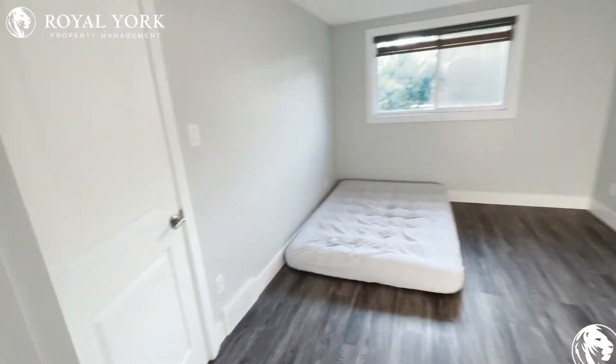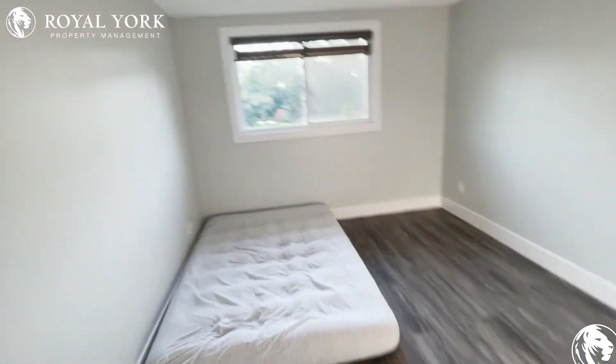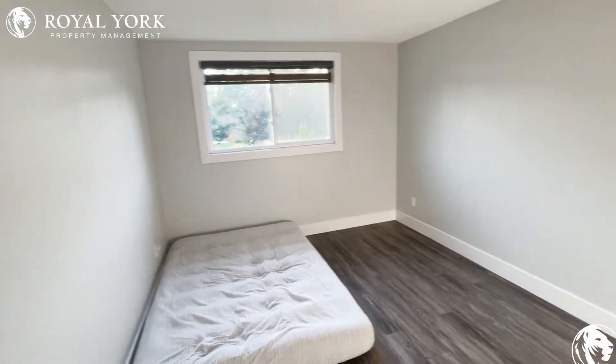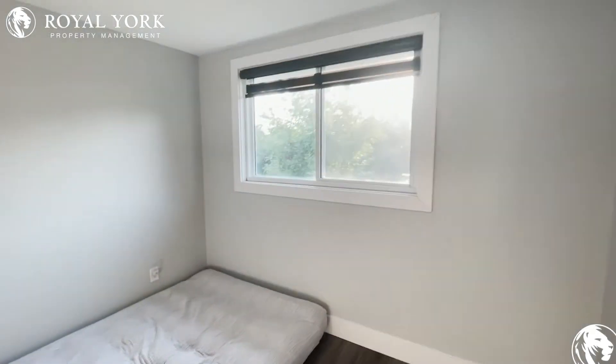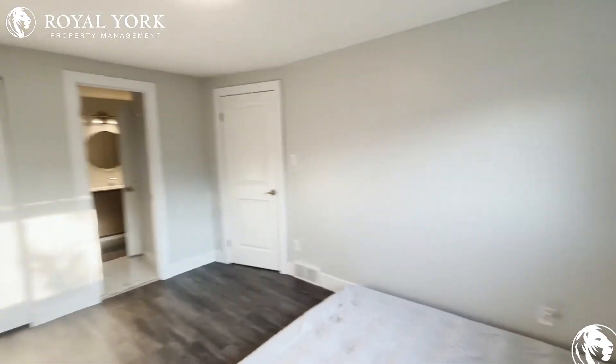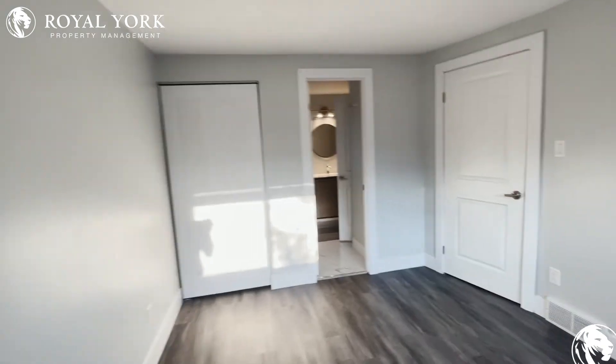Heading right on to the primary bedroom. Tons of natural light. As you can see, the blow-up mattress only takes up around half the room — easily enough size for a queen size bed. Tons of natural light and you have a great closet there.